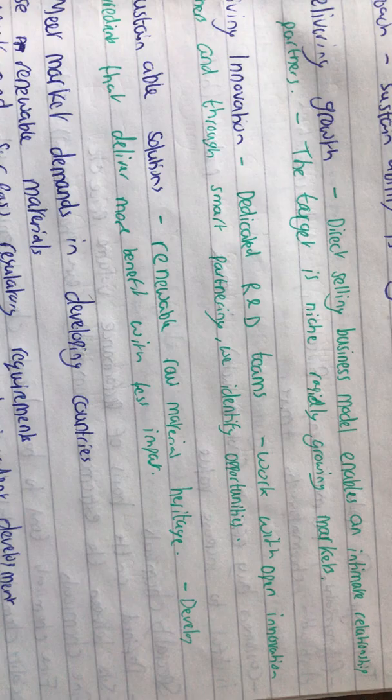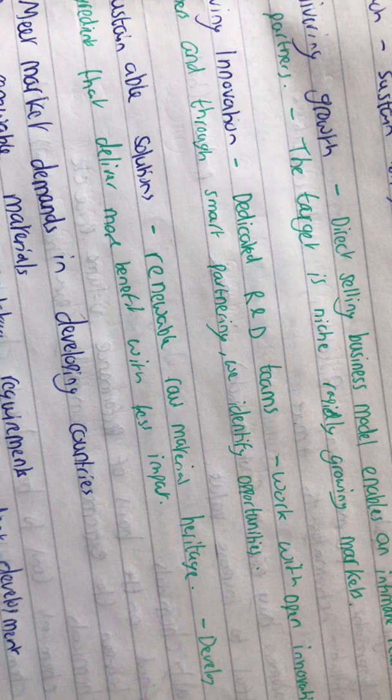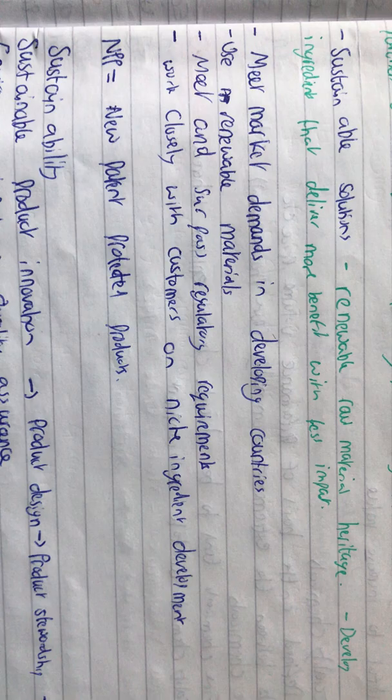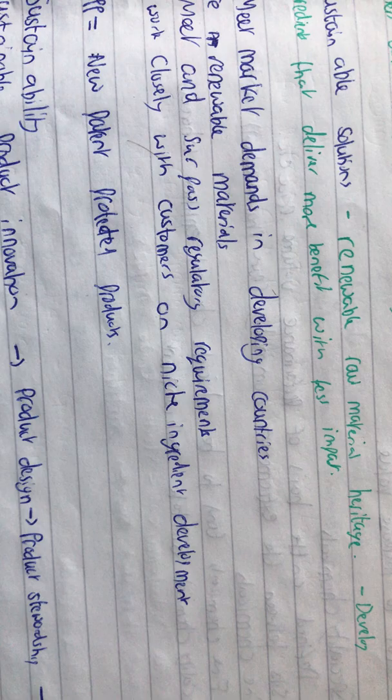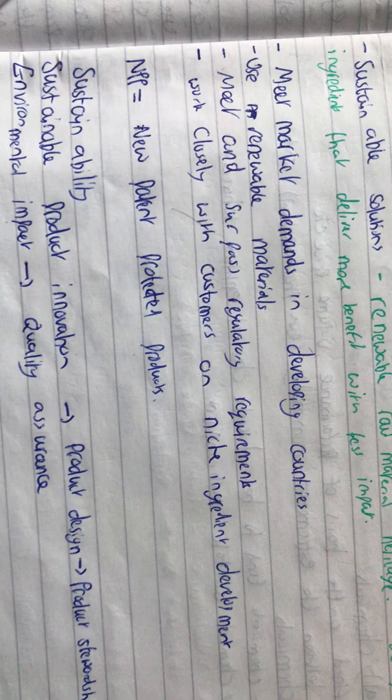They're also driving innovation — they have dedicated research and development teams which work with open innovation partners, and through smart partnering they can identify opportunities that may not be as obvious. There are also sustainable solutions: renewable raw materials, and they need to develop ingredients that deliver more benefit with less impact to the environment.